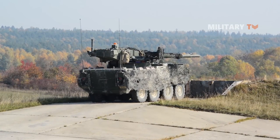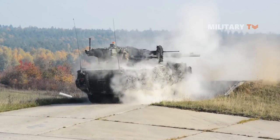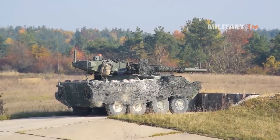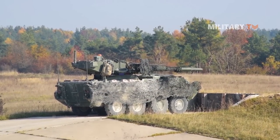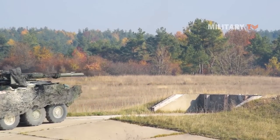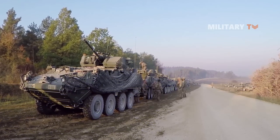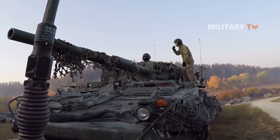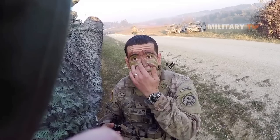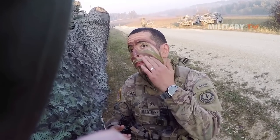Have you heard of the M1128 Stryker Mobile Gun Systems, or simply called the Stryker? It is an eight-wheeled armored vehicle built based on the Canadian LAV 3 armored vehicle. It was originally well-known as the Battlefield Wheeled Armored Vehicle of the 21st Century and served as the main equipment of the U.S. Army Stryker Light Armored Combat Brigade.